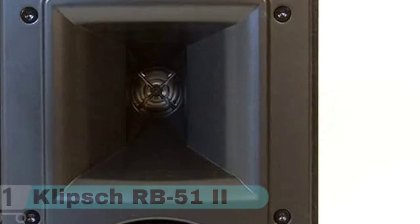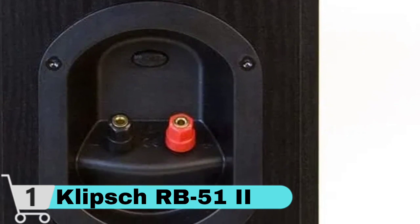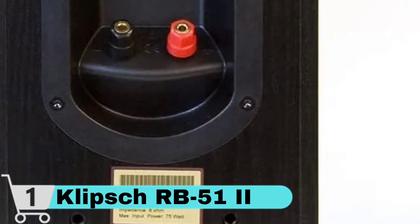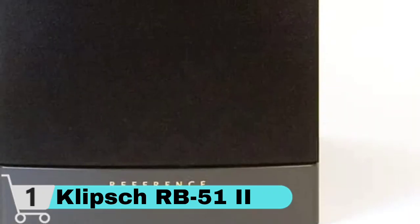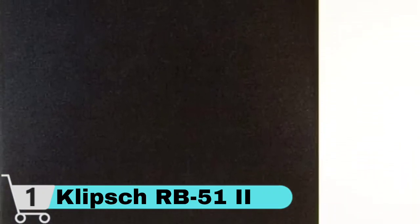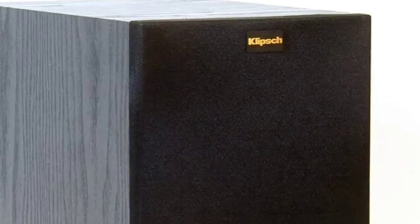Finished in a beautiful black ash wood-grain vinyl veneer, the RB-51 II is designed to complement any decor. In its fifth generation, reference two speakers boast enhanced features, re-engineered drivers and crossover system, to capture your attention and excite emotions. In addition to improved sound quality, the look of big sound is redefined with sophisticated cabinetry, logos and rounded feet. High-performance tweeters produce an immersive stereo soundstage while providing spacious off-axis dispersion, allowing you to hear beautifully expressed highs.